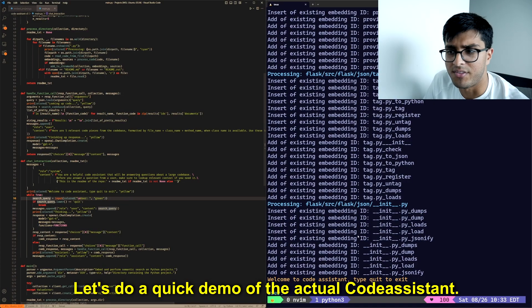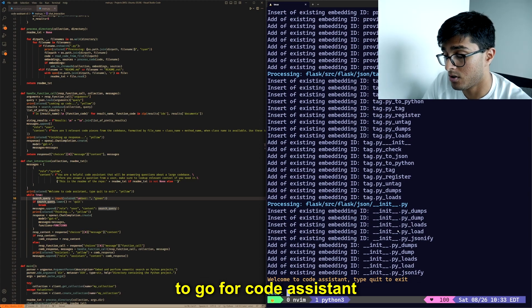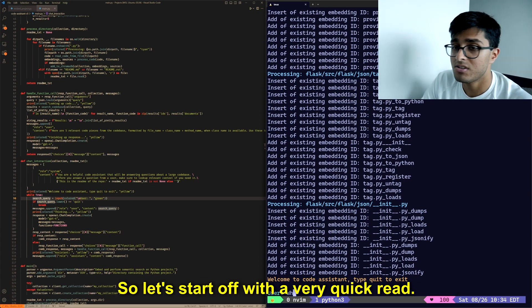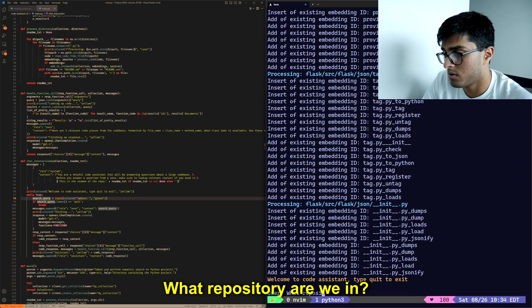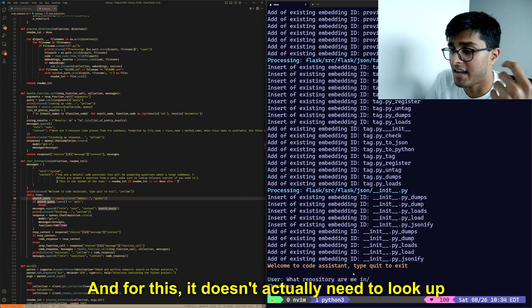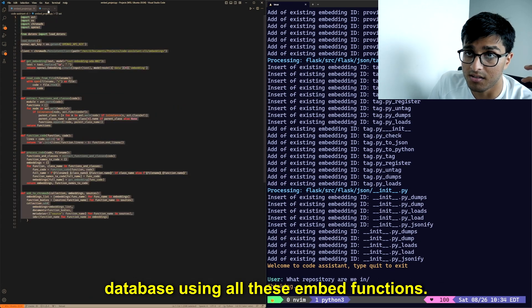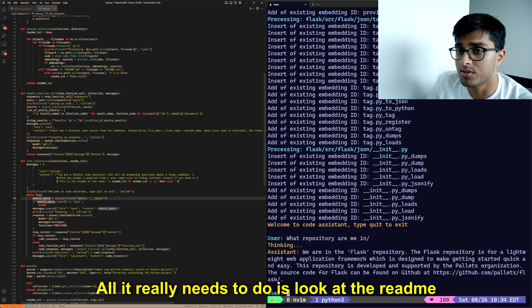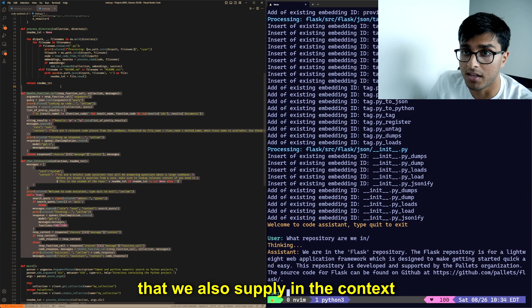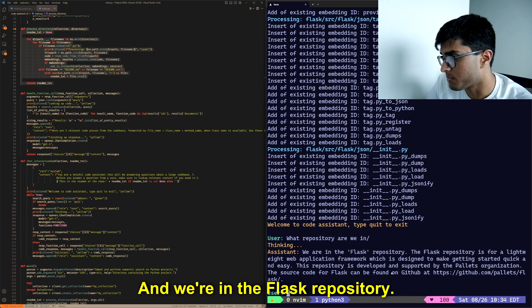Let's do a quick demo of the actual Code Assistant. We have the Flask repository cloned and ready to go for Code Assistant to answer any questions on. Starting with a simple question: what repository are we in? For this, it doesn't actually need to look up any of the code stored in our vector database — it just needs to look at the readme supplied in the context at the very beginning. And we're in the Flask repository.